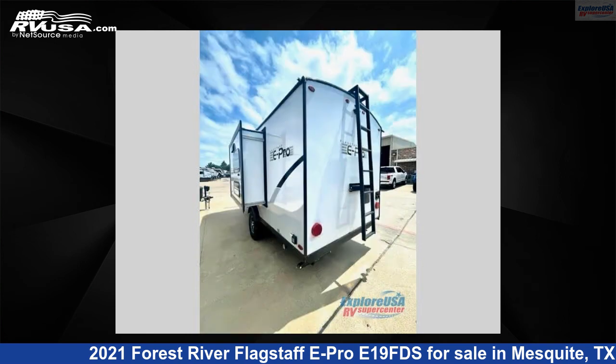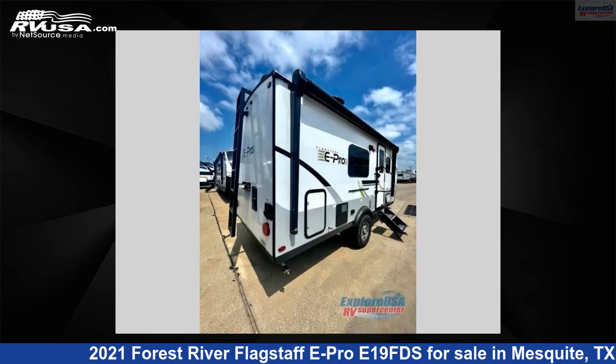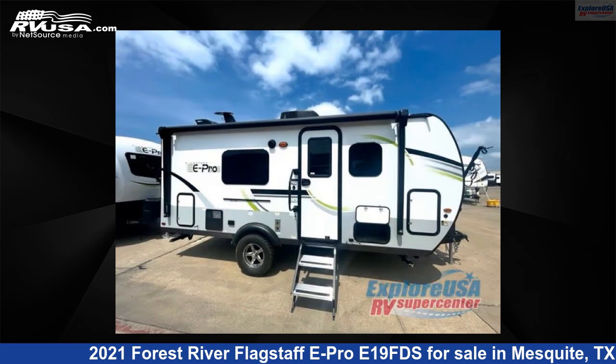The floor plan layout of this travel trailer features a Murphy bed and rear bath. For more information and pricing on this unit, and to see all units available for sale by ExploreUSA RV Supercenter, Dallas, Texas, visit rvusa.com.